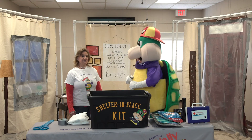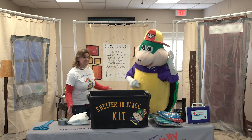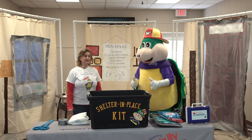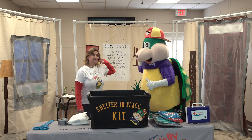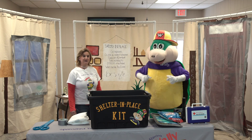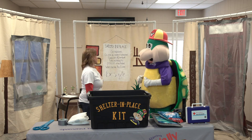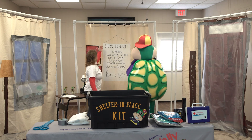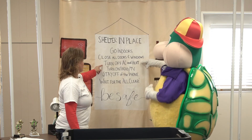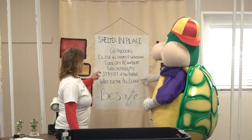It looks like we have everything we need to stay safe. How will we know when we can stop sheltering in place? That's right — the all clear! That lets us know when everything is safe and we can go outside. We are all clear! Now we can open up our doors and windows, turn our AC back on, and we're good to go. Let's review what we learned today: shelter in place — go indoors, close all doors and windows, turn off the AC and heat, turn on the radio or TV, stay off the phone, and wait for the all clear.